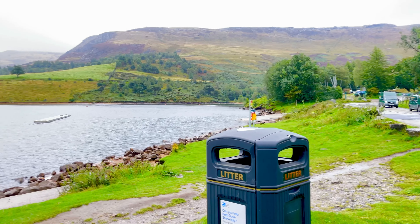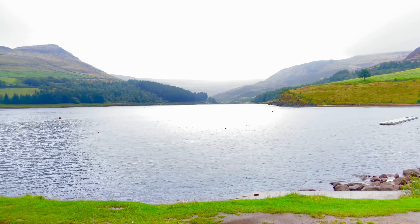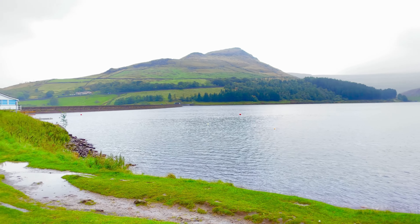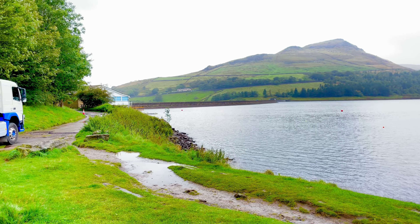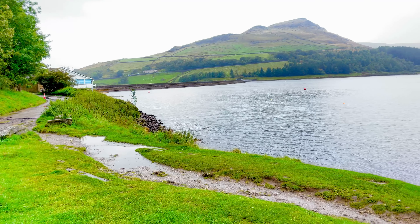Have a picnic — there are several picnic areas around the reservoir. Visit the RSPB Visitor Center, which has exhibits on the wildlife of the reserve.